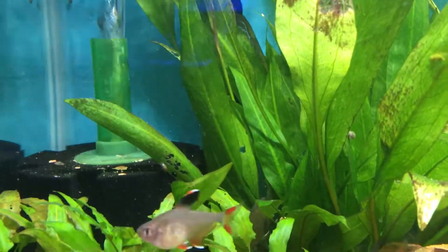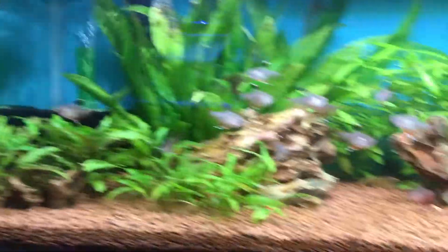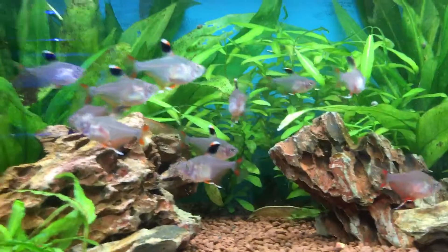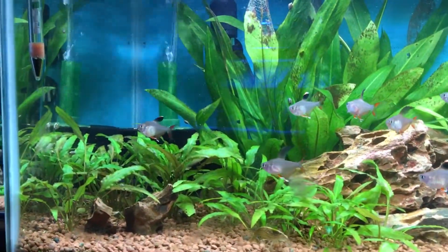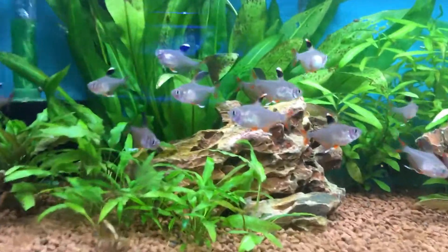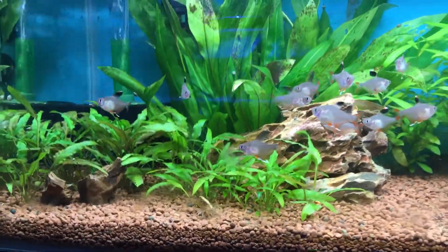They've been very timid at the minute — they're not normally this timid, they're not a shy fish. This is because I'm doing water changes on all my tanks and they're next. But yeah, really nice peaceful cichlids. They're dirt cheap as well, so you can pick them up for next to nothing. I really don't know why there's not more of them — they're really underappreciated little cichlids.